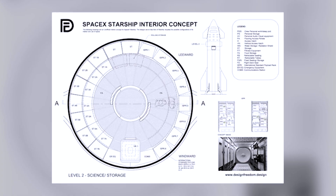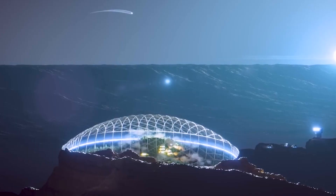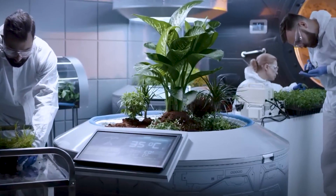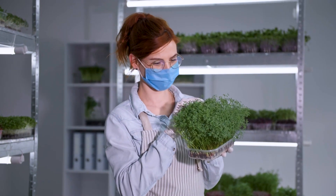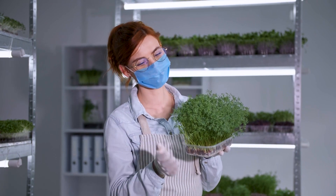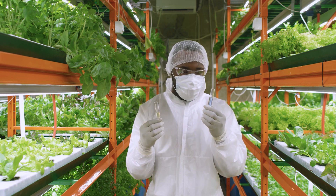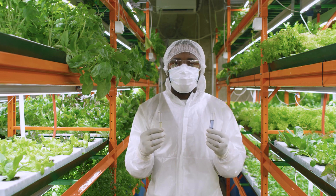Moving up to the second level, the Starship might include food storage and essential supplies for the crew. In the challenging environment of space travel and colonization of Mars, a steady supply of food and necessary provisions will be essential for the crew's well-being. Additionally, this level could feature a hydroponic garden for growing fresh vegetables like leafy greens. Hydroponic systems, which allow plants to grow without soil, are ideal for space missions as they provide a renewable and sustainable source of fresh food.